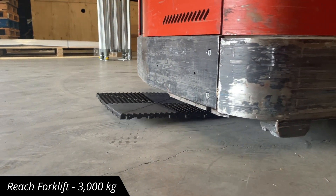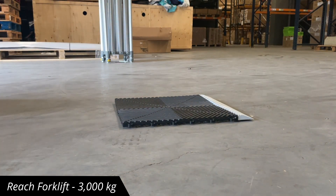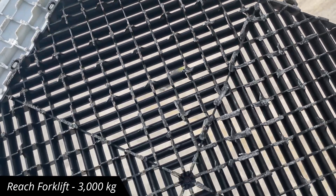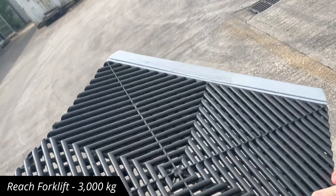Now we're looking at a different beast altogether. This reach truck has solid wheels and the weight of the vehicle is condensed into one point. We've added a ramped edge to give our tile a fighting chance. But there was a crunch — it's done well.